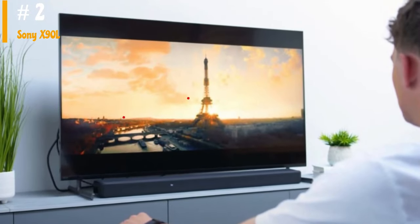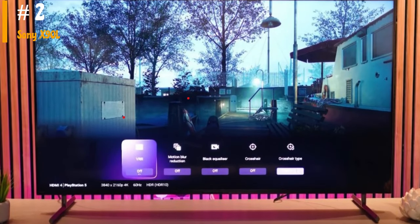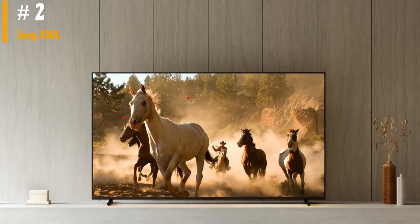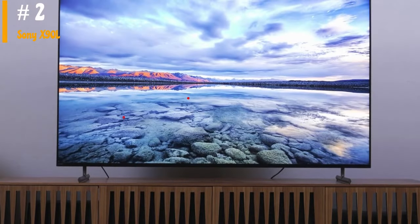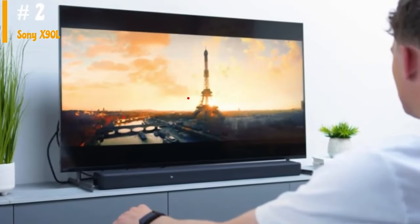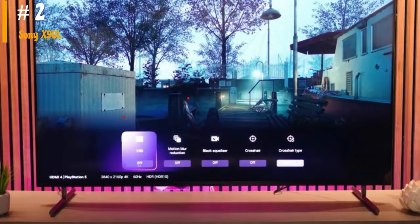The Sony Bravia X90L is an excellent TV for watching shows in a bright room. It's bright enough to easily overcome glare, so even though it has just decent reflection handling, you won't have any difficulty seeing it in a bright room. The built-in Google TV smart interface has a vast selection of streaming apps, so you can easily find your favorite shows. The only significant downside for watching shows is its viewing angle — the image degrades rapidly when viewed off-center, so it's not a good choice for a wide seating arrangement.